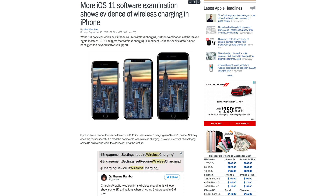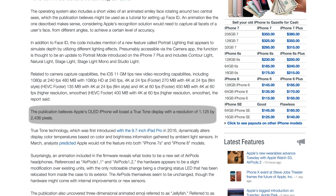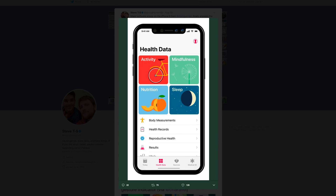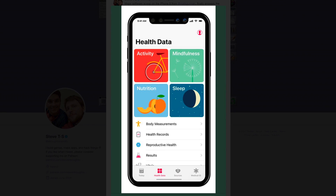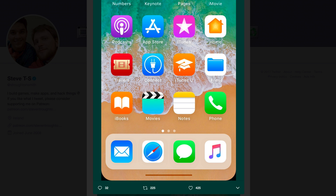The iPhone X is also expected to have wireless charging and an edge-to-edge OLED True Tone display. Apple will also ditch the home button, instead using a gesture at the bottom of the iPhone X display for returning to the home screen and multitasking.